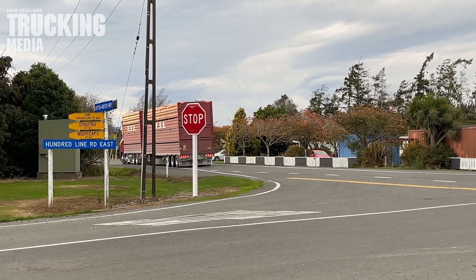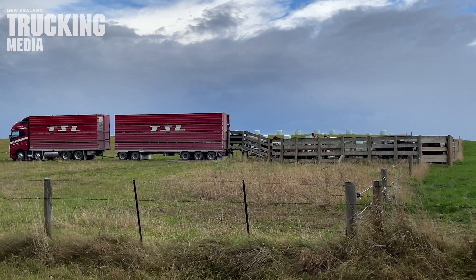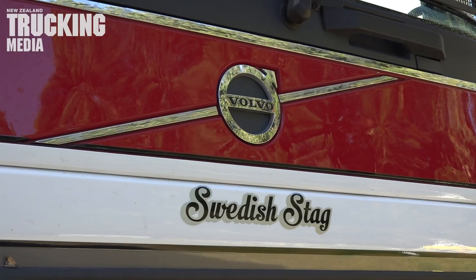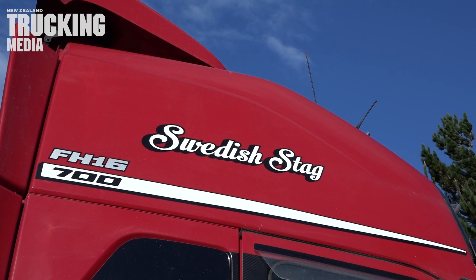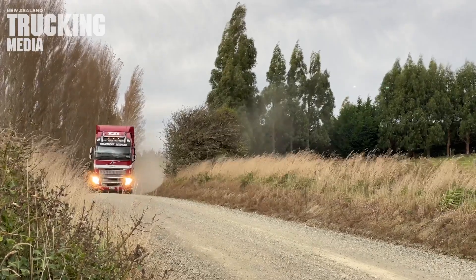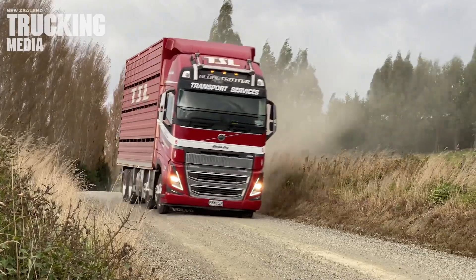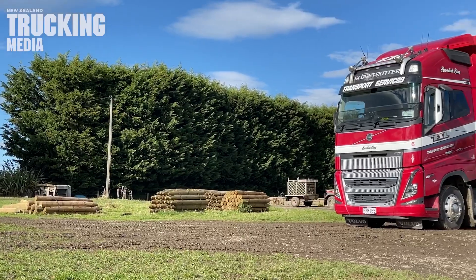It is late autumn 2022 and here we are back in Nightcaps. Some 397 issues of the magazine later and we're standing in front of TSL's latest addition to the asset register — Swedish stag, fleet number 6. It is a majestic Series 5 Volvo FH16 700 Globetrotter. And although the base fundamentals haven't changed — an engine, a transmission and a pair of diffs — the scene tells us just how far things have moved on. The scale of a modern highway truck is impressive. If that old S108 Foden was standing alongside the Globie, it would be completely overshadowed.